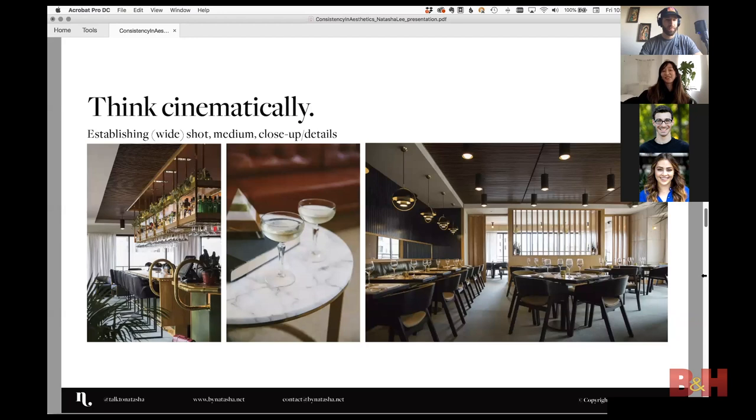I get a lot of inspiration from film and think cinematically. If you're shooting a restaurant, you do the wide, the medium, the close — different angles. You're telling the story of how it feels to be in the place. All these different elements — materials, light, textures — tie together to make a cohesive story with an ongoing thread running through the imagery.